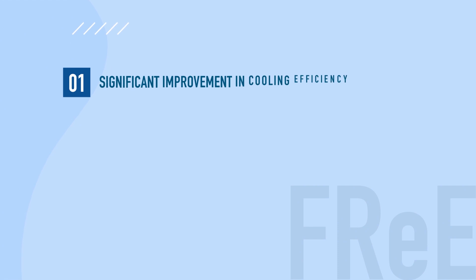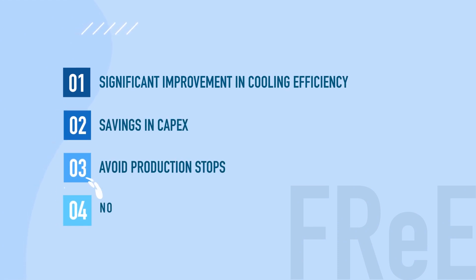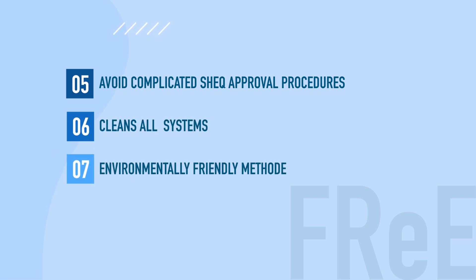Our chemical online cleaning lets our customers improve their equipment efficiency, protect their assets and avoid interruptions in the production process. Since no acids are being used, no corrosion will be observed. No additional manpower is needed to perform the involved actions.